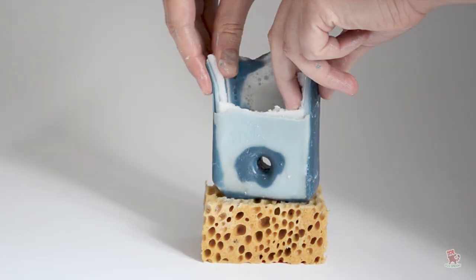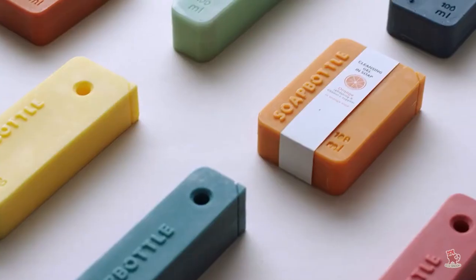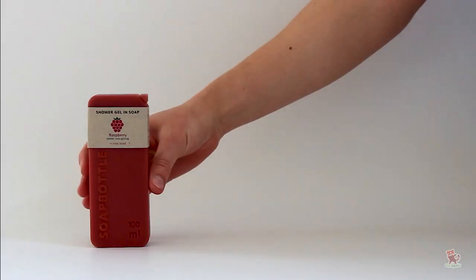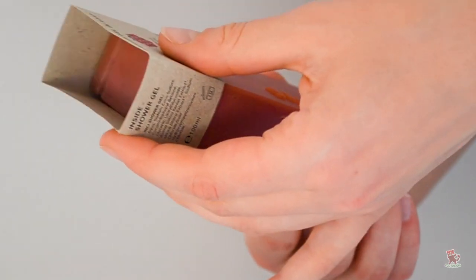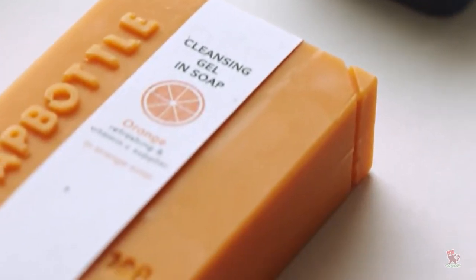The packaging gradually dissolves over time, leaving no waste behind. The only element of Soap Bottle that would ever get tossed in the trash is the small label wrapped around the outside of the package, which is made of recycled paper and is completely compostable.